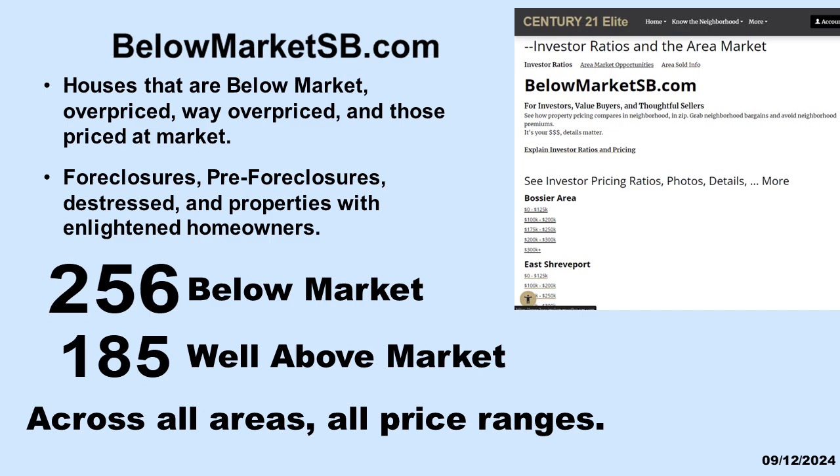Now that we understand there are plenty of potential bargains, check out the bargains at BelowMarketSB.com. It's updated daily. You select the area, the price range. You get access to foreclosures, pre-foreclosures, distress, and properties with enlightened homeowners. You will see the below market houses, above market houses, at market houses, and the well above market houses across all areas and all price ranges — all clearly marked, just ready for your perspective. No matter if you are a seller or a buyer, it's your money and details matter. It makes no difference what anyone else thinks. Now you have the facts to help guide your thoughts.